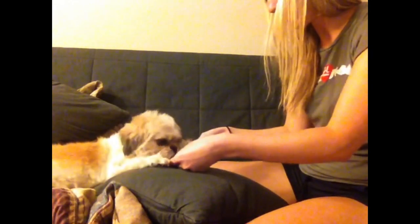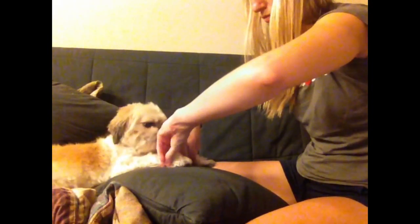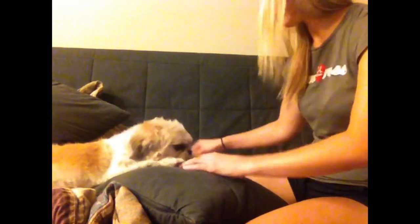All right. Can you squeeze my hands? Squeeze tight. Tight, tight, tight, tight. Good job. All right. I'm just going to feel your pulses here. All right. Nice, strong pulses.